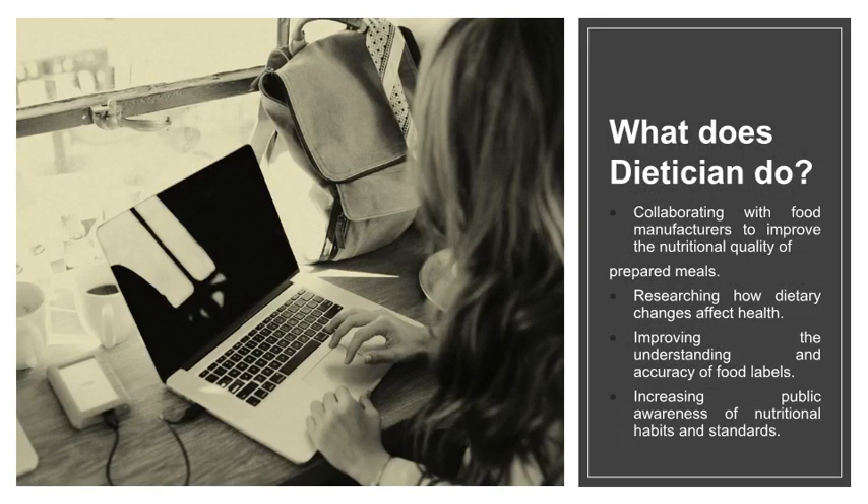What does a dietitian do? They collaborate with food manufacturers to improve the nutritional quality of prepared meals, research how dietary changes affect health, improve the understanding and accuracy of food labels, and increase public awareness of nutritional habits and standards.